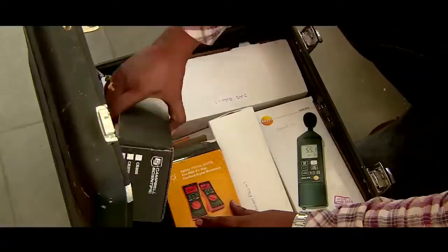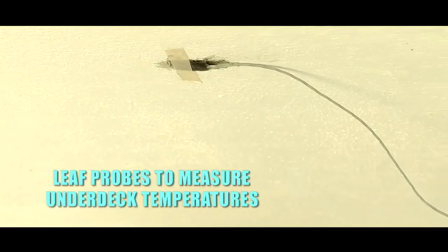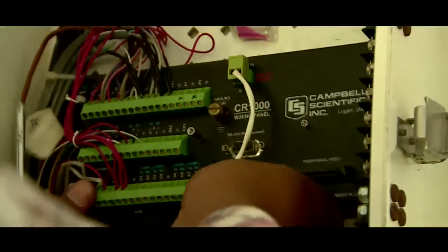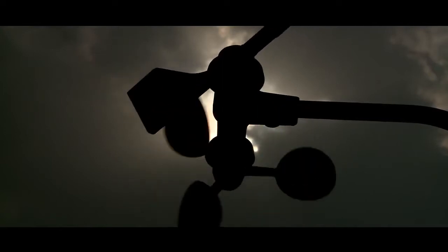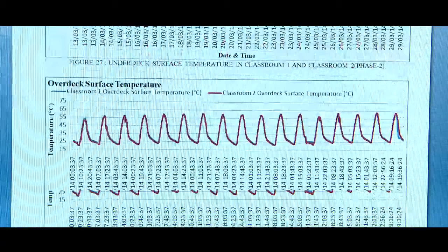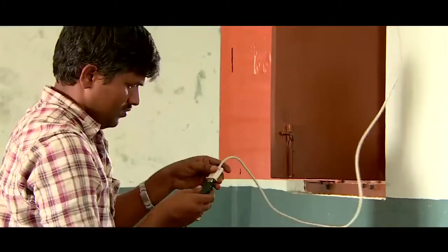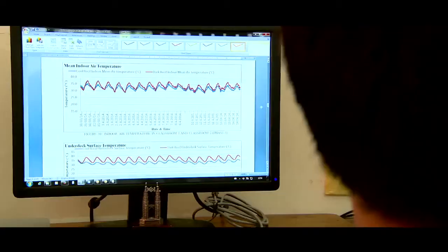After the selection of the buildings, various monitoring equipment was installed in both buildings. A weather station was installed on the roof of the school to collect local weather data. The data logger installed in both rooms collected and logged data from all the sensors and the weather station. After the installation of the equipment, both rooms were monitored for one week in their existing condition. The rooms with slightly higher temperatures were selected for coating in both locations. For three months, data was collected and analyzed through the adaptive thermal comfort method to determine the increase in total comfort hours in the room.